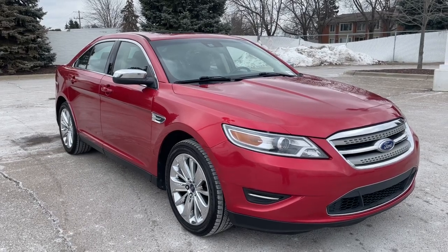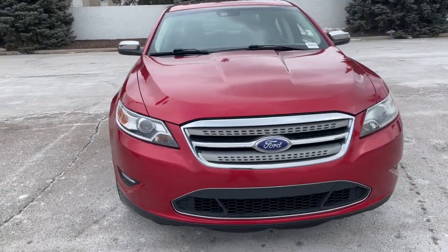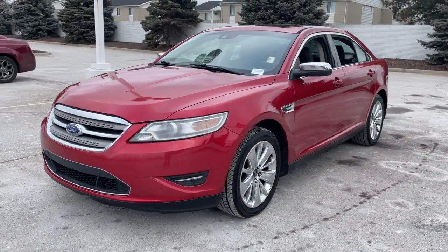Looking for your dream car? It could be the 2011 Ford Taurus. This vehicle is an outstanding buy with fewer than 250,000 miles on the odometer.